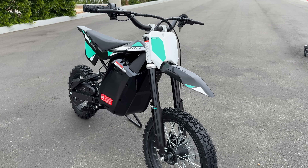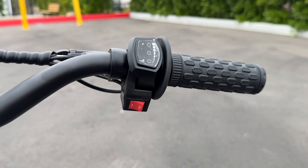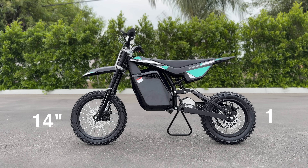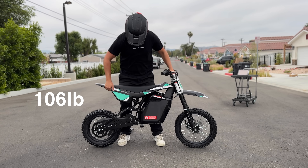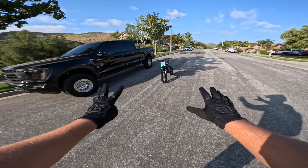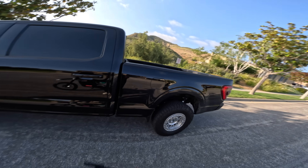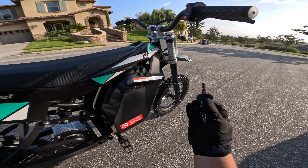It comes with the best front fork and rear shock ever on a Razor, and the first full twist throttle I've seen on one, with two power modes: mode one is 14 miles per hour, mode two is 28 miles per hour. It has a 14-inch front wheel and 12-inch rear wheel with dirt tires. The whole bike weighs only 106 pounds with a max capacity of 220 pounds. It's fully charged — let's test the top speed, wheelies, and hill climb.